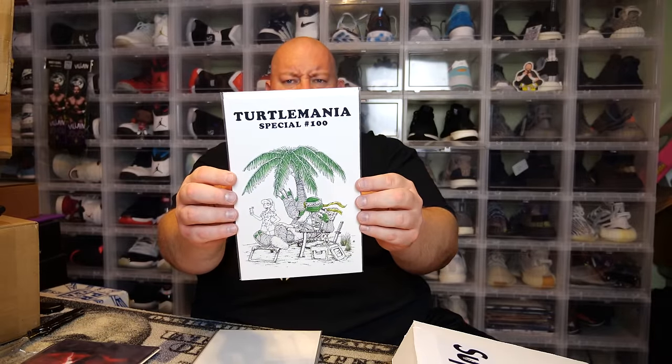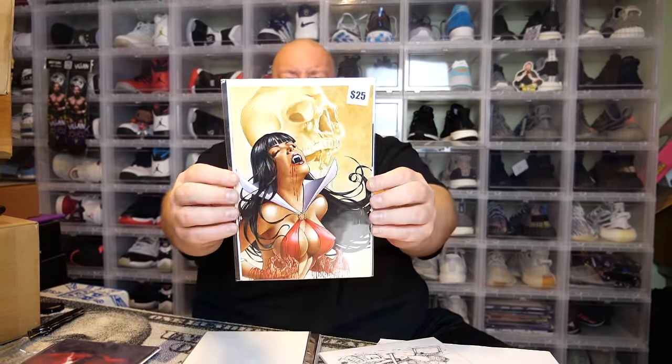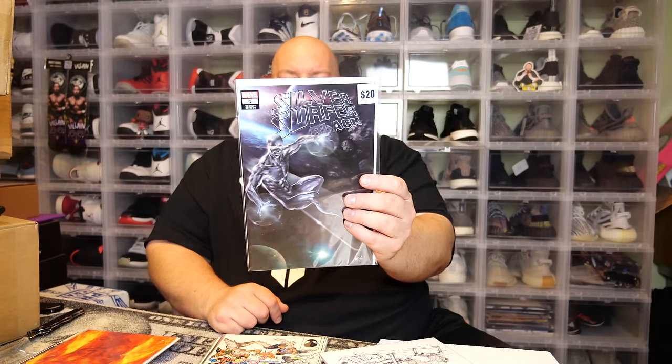I'm not sure about the value on the Turtle Mania — I might have to look that one up; it might actually have some value to it. Next: we got a Vampirella variant cover, worth about $25. Then a very cool Fantastic Four Human Torch variant cover, worth about $20. Next we got Silver Surfer Black #1 variant — I've got like four or five of these now all out of the Spider-Man Booth mystery boxes. Cool cover, I actually kept all of them.